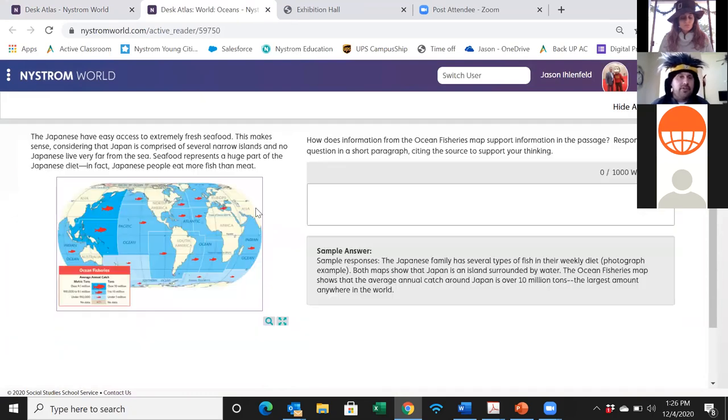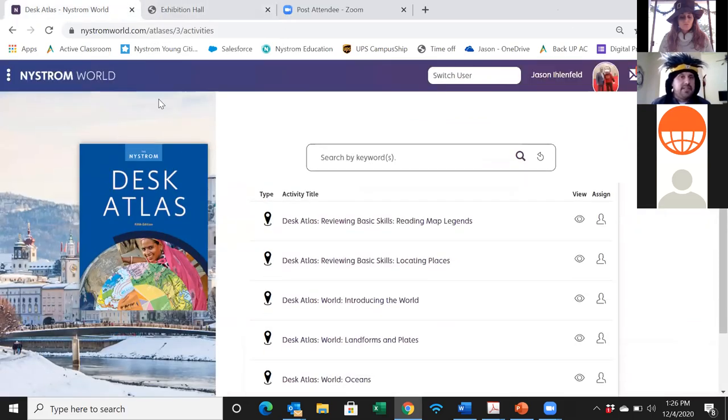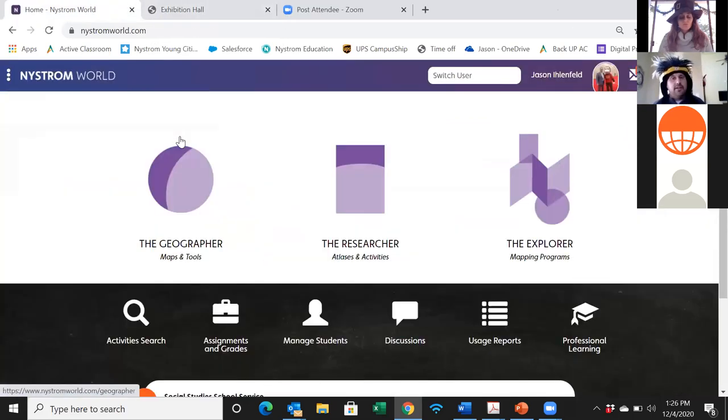The activities are scaffolded — built on increasing depth of knowledge, starting with low-level DOK questions and progressing through the hierarchy. You can see different types of assessment pieces where students are asked to think at different levels. This piece concludes with a short written response. This session is mostly going to focus on the mapping.